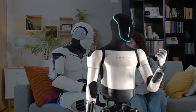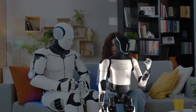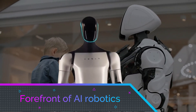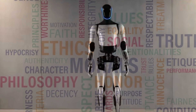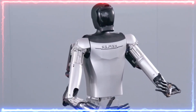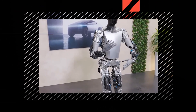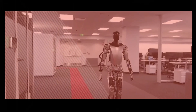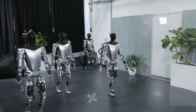The incorporation of such advanced tactile sensing capabilities in Optimus Gen 2 positions it at the forefront of AI robotics, enhancing its ability to operate in diverse environments and paving the way for more natural and human-like interactions. A defining aspect of Optimus Gen 2 is its advanced tactile sensing capabilities that propel it into the echelons of cutting-edge AI robotics.